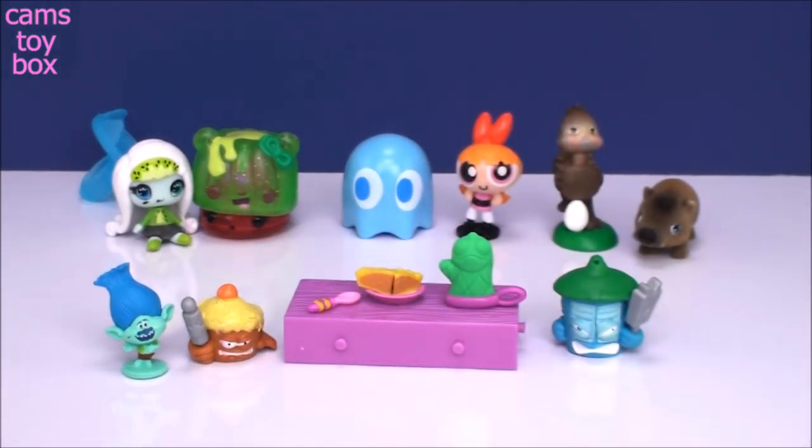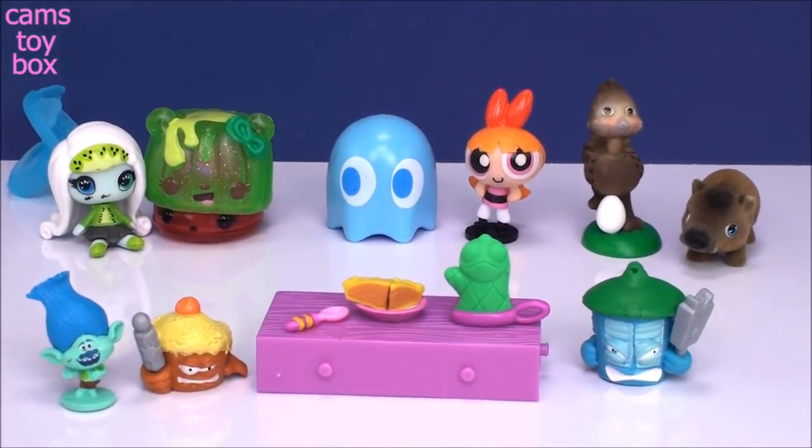Give it a big thumbs up if you liked anything. Be sure to come back and subscribe to see lots more toys and surprises every single day here on Cam's Toy Box. I'll see you real soon. Thanks for watching.